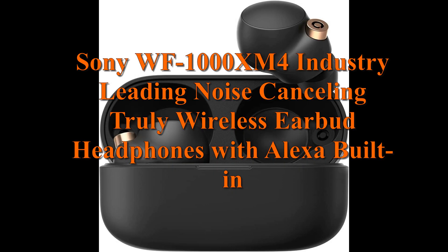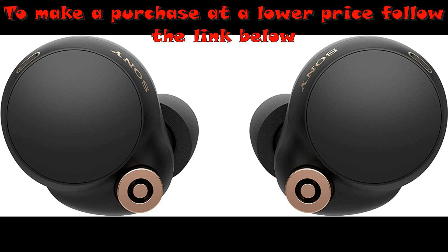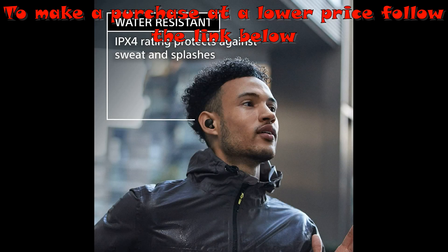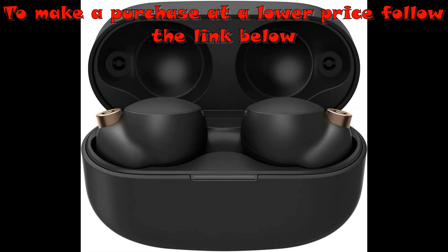Sony WF-1000XM4 industry-leading noise-canceling truly wireless earbud headphones with Alexa built-in. Industry-leading noise-canceling Bluetooth earbuds with the new integrated processor V1, exceptional sound quality supporting the DAC codec.